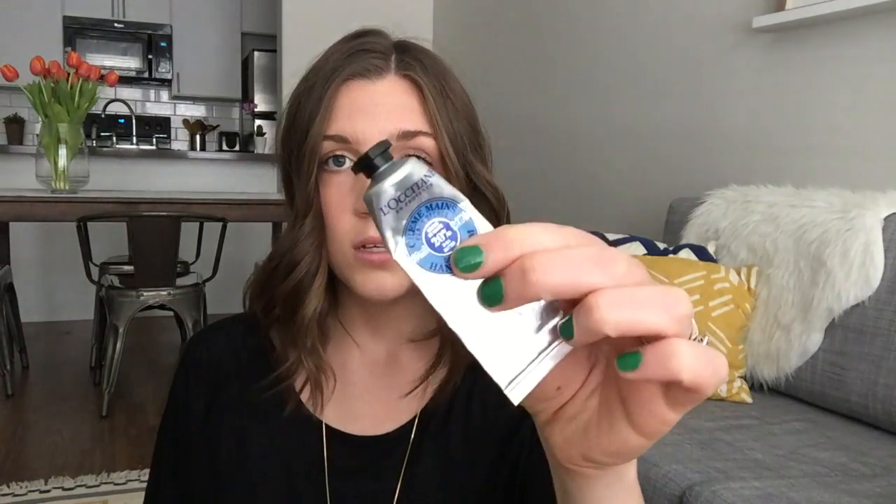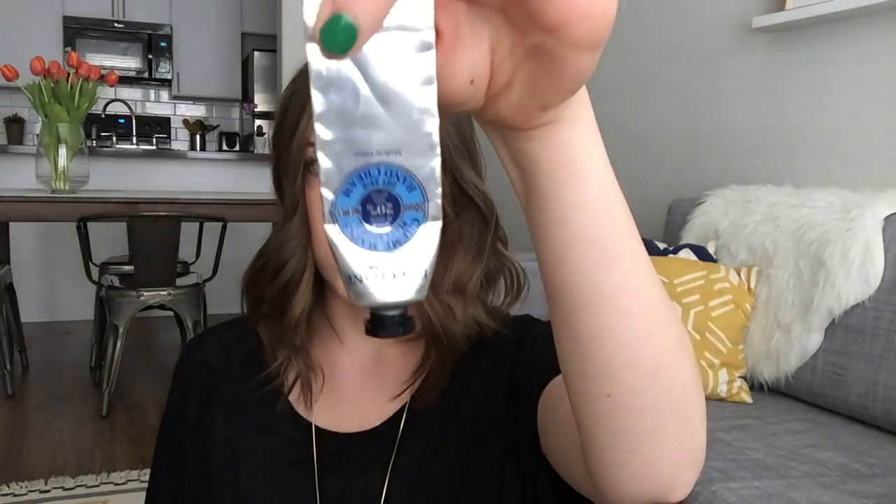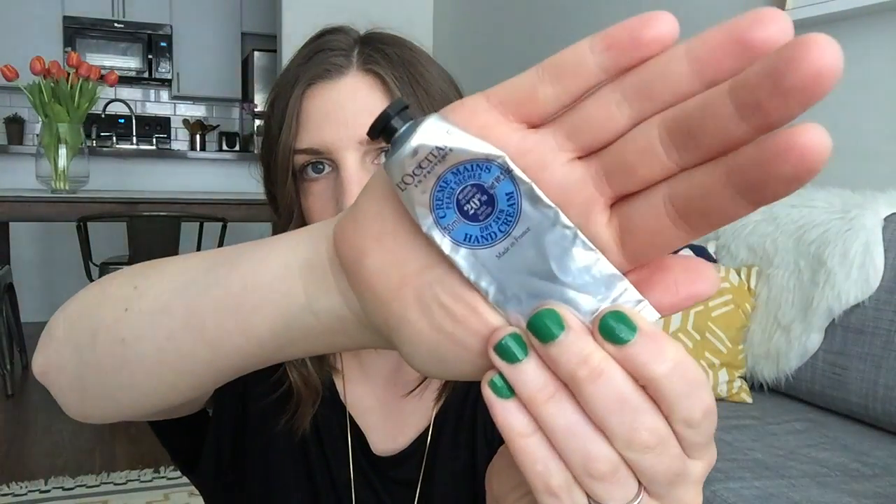Inside the pouch I keep a mini Vaseline — you guys, this is your number one friend. I put it on my lips when they're dry, on my hands, and on my little boy when he's dry. It basically builds skin — the stuff is crazy, and it was only about a dollar fifty at Target. It's really handy especially because it's so dry in Utah. I also have my hand cream from Loccitane — their dry skin hand cream. I've had it for over a year and I'm just now getting to the end of it.